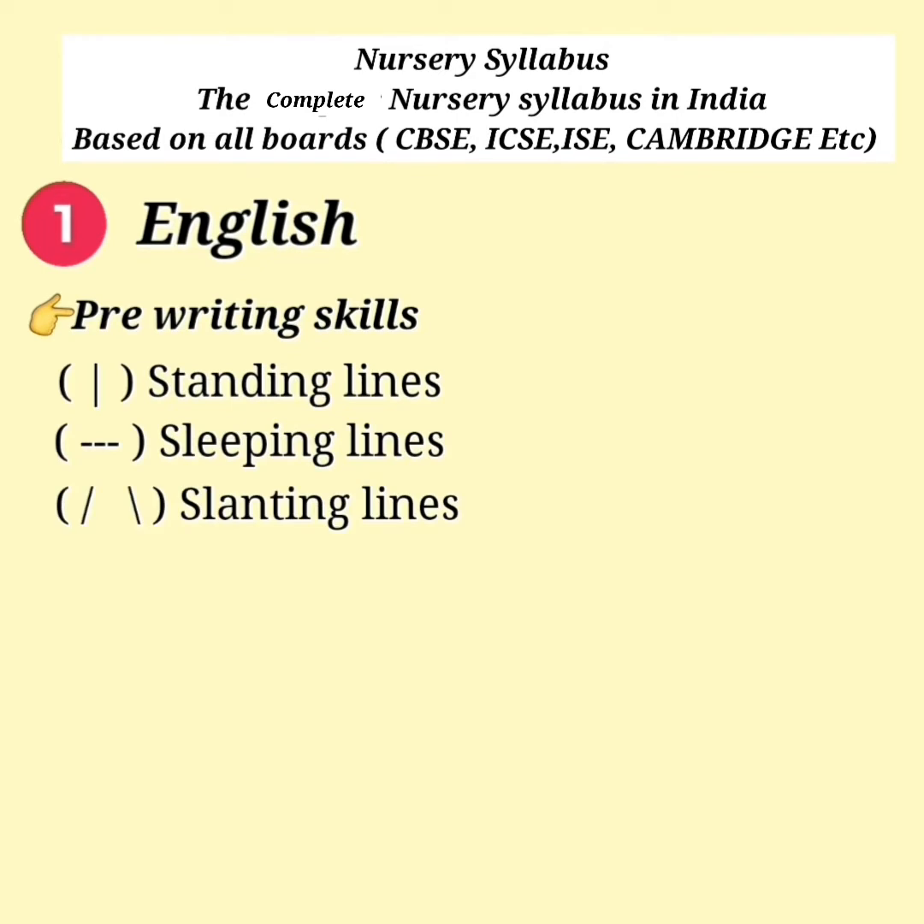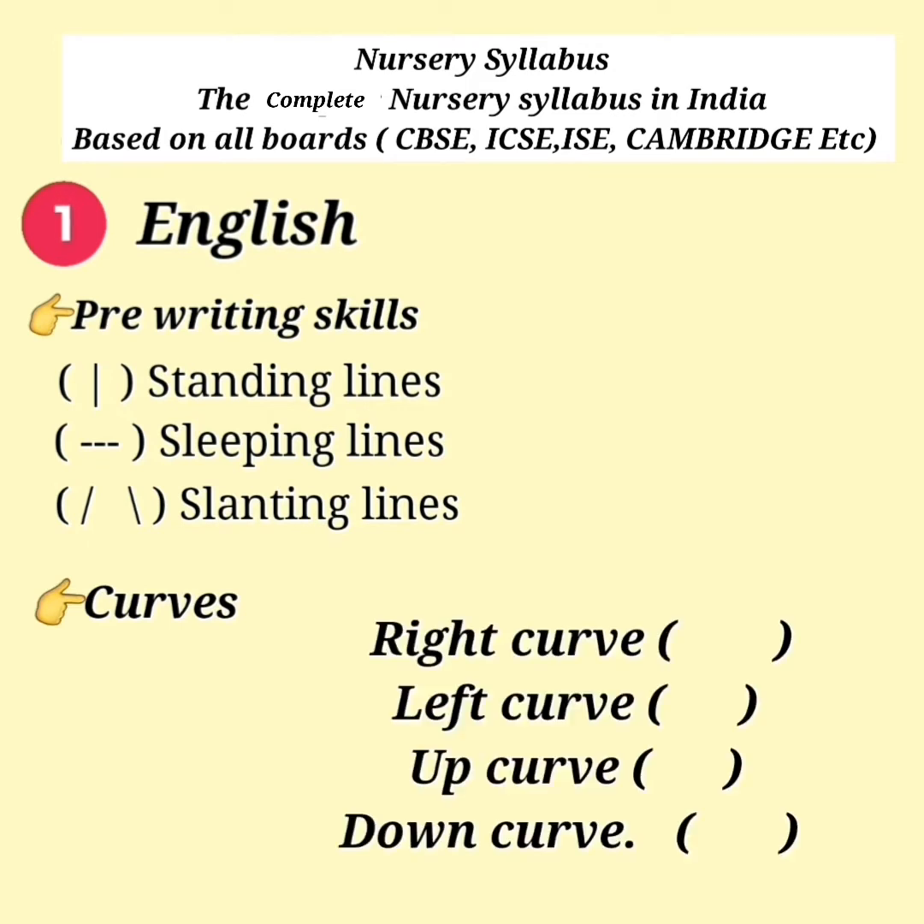Pre-writing skills include Standing Lines, Sleeping Lines, and Slanting Lines. Curves: Right Curve, Left Curve, Up Curve, and Down Curve.